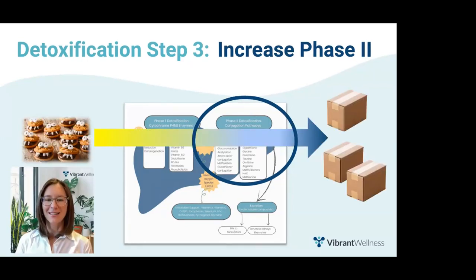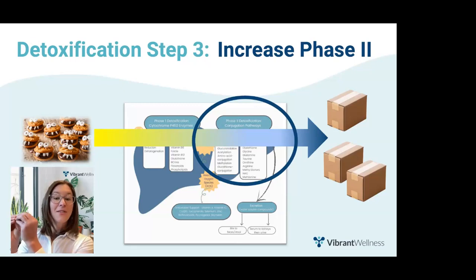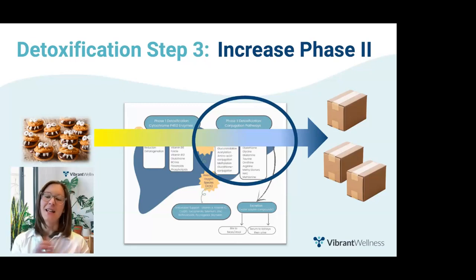When explaining phase two to clients, I usually say that toxins are like little monsters running around in your body causing trouble. No one wants to handle monsters because they have sharp teeth and sharp claws. However, once you put that monster in a box — conjugated with a water-soluble compound — all the organs can actually help transport those monsters out of the body. Making toxins more water-soluble means the body can better handle and transport them from the liver to the kidneys or the gut, to be eliminated via urine or stool.